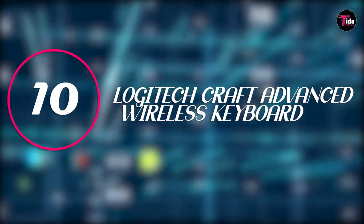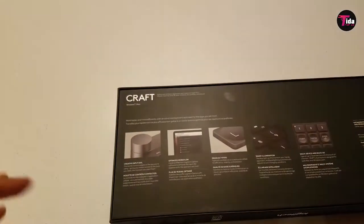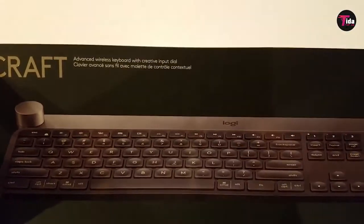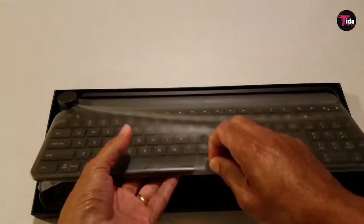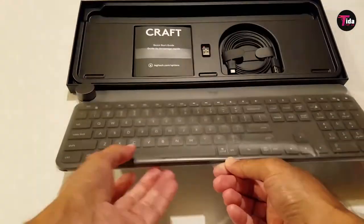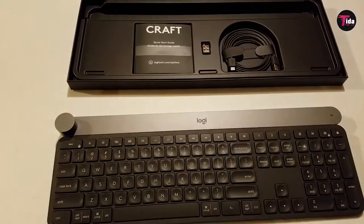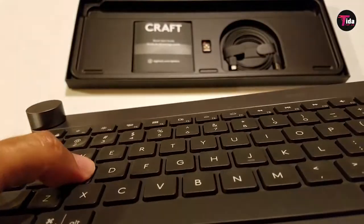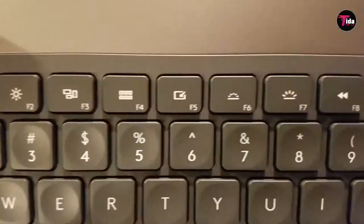Number 10 is the Logitech Craft Advanced Wireless Keyboard. Five experts we spoke to recommended Logitech's keyboards, specifically the Craft Advanced. It's a full keyboard with space for arrow keys and a side numeric pad, but what makes it most unique is the crown — a dial at the top of the keyboard that allows you to quickly scroll up and down a page. Sarah Daichy, a YouTuber and video creator, says if you're in Excel spreadsheets, it's easy to scroll around.